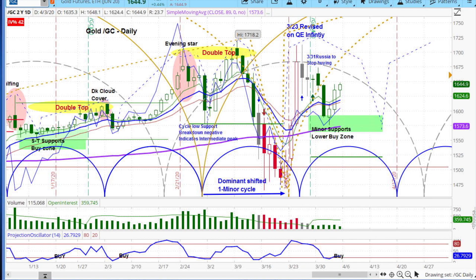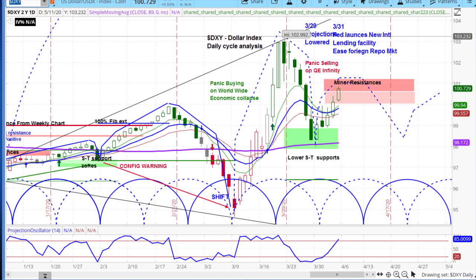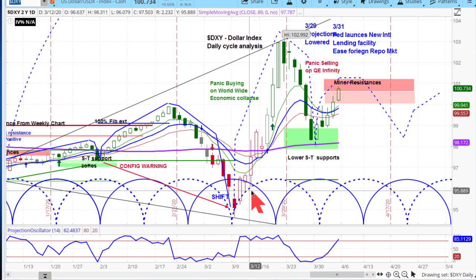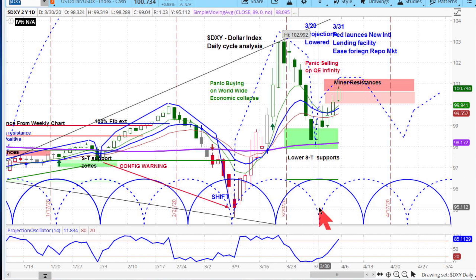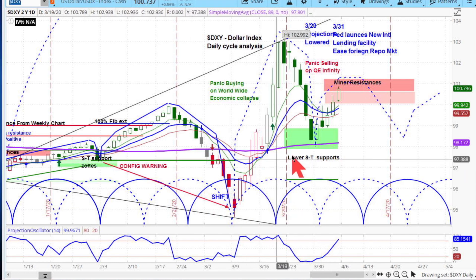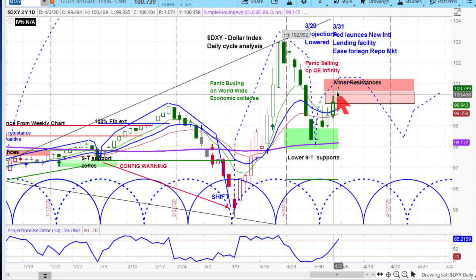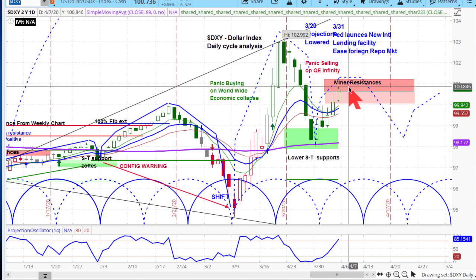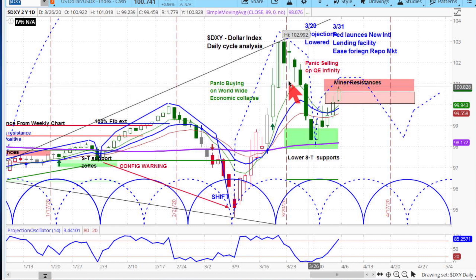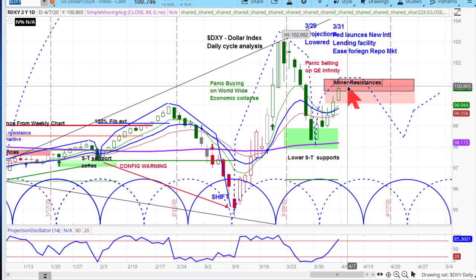On the dollar — it's definitely holding up but following the pattern as we expected. You can see it came down into that support. The dotted line is the shifted cycle we had put in, and we noted the shift right in here. It's trading pretty much on the cycle rhythm we expect, getting up into this minor resistance area. We had talked about it getting down to about 99 and then moving up to 101. Well, it broke under 99 and then moved up close to the 101 area already.